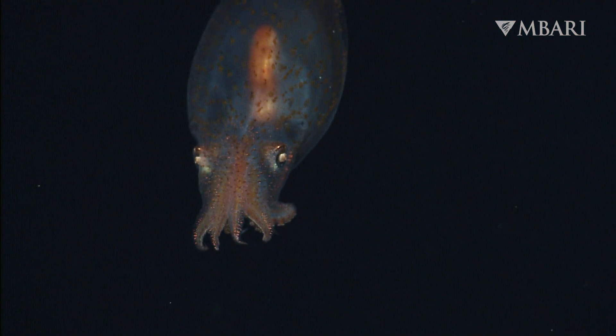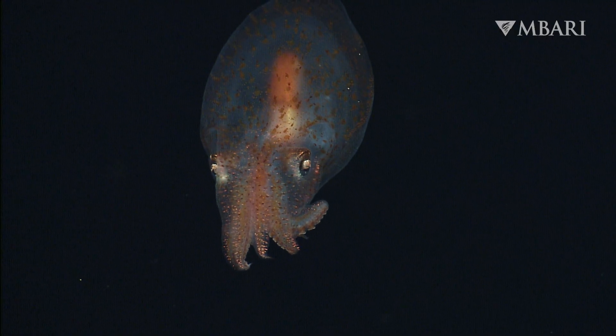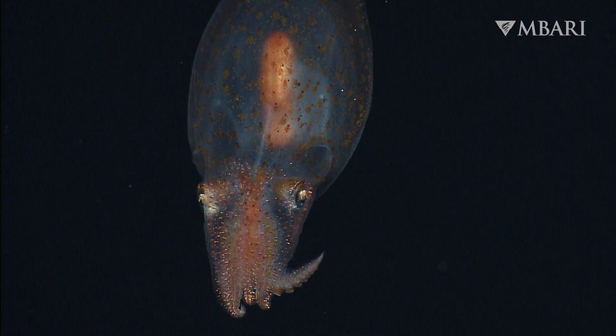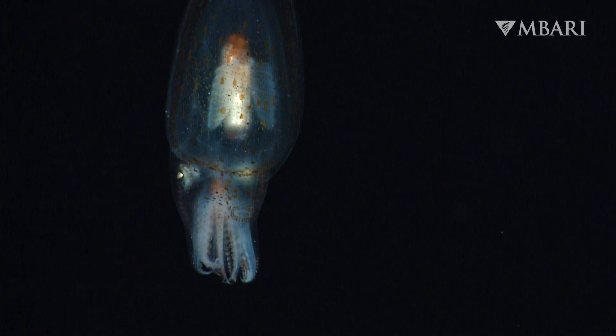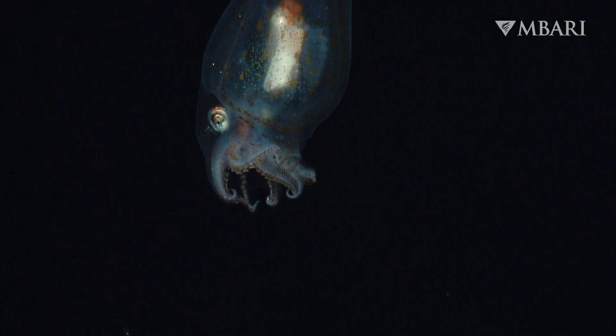This little octopus can't rest on the sea floor. A buoyant gelatinous body means Japatella can drift with the currents, and a low metabolism helps conserve energy while swimming. A nearly transparent appearance also helps Japatella blend into the dim, twilight waters.